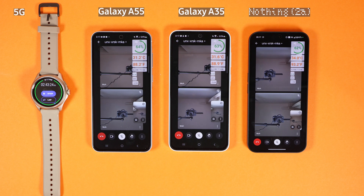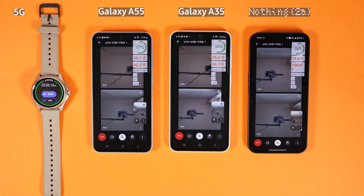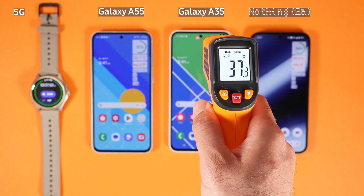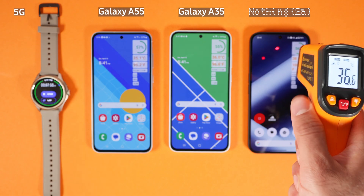This Google Meet on 5G is one of the most stressful tests you can put on a phone. Battery levels are at 60%, 60%, and 61% — all going shoulder to shoulder. Temperatures are 34°C for Galaxy A55, 35°C for Galaxy A35, and 38°C for Nothing Phone 2A. Galaxy A55 again did a better job compared to Galaxy A35 and Nothing Phone 2A.